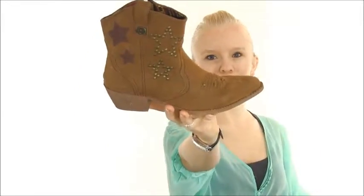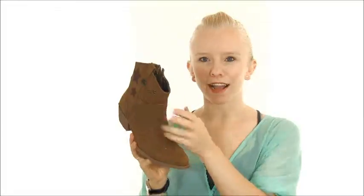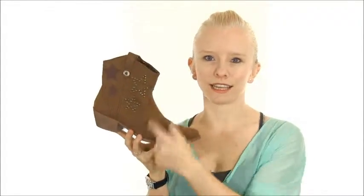Hi, I'm Katie from Dodge Shoe Company and this is the Blowfish Lasso. This short cowboy boot is a cute addition to any outfit. The faux leather uppers are accented with western stitching and studded star details.